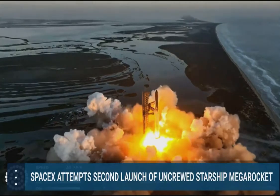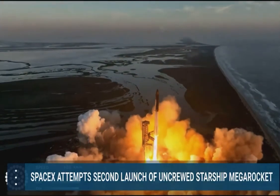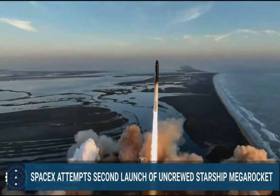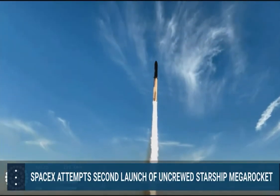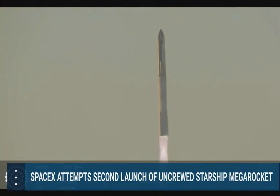We have liftoff. Keep the pitching down. Chambers pressuring on 1.0.